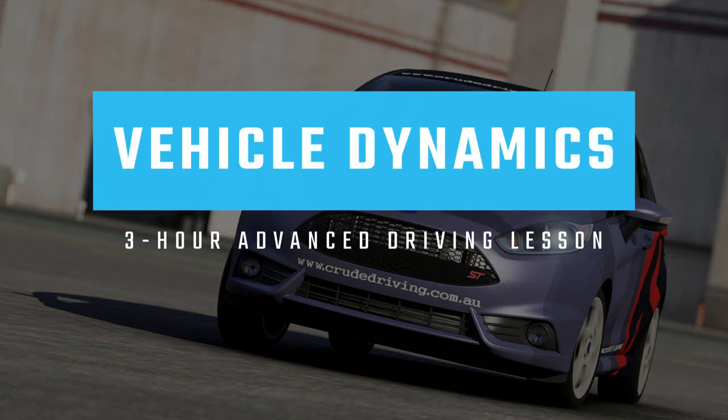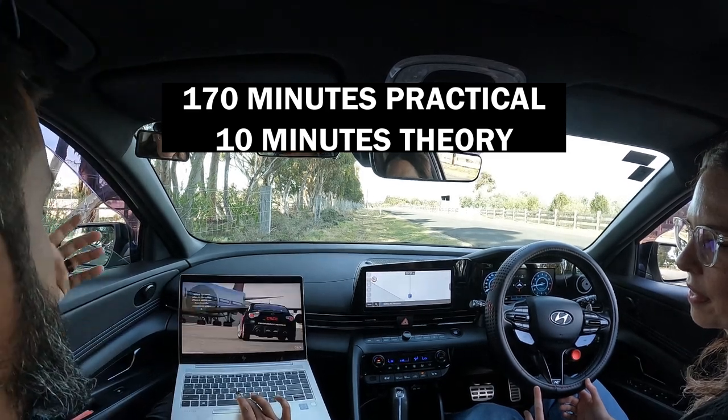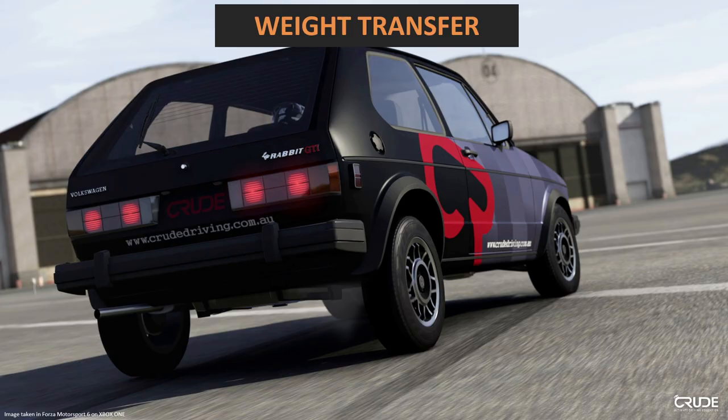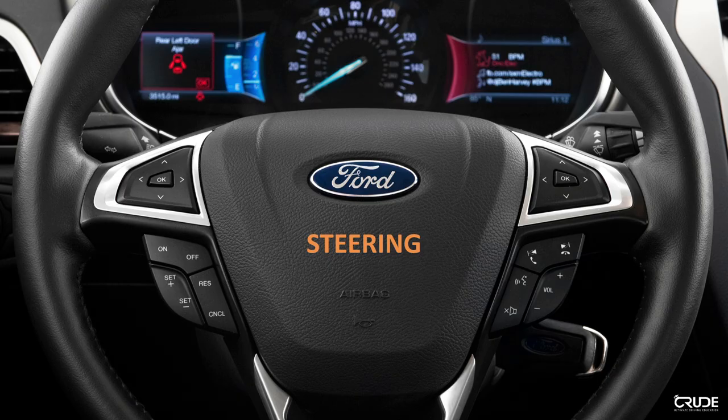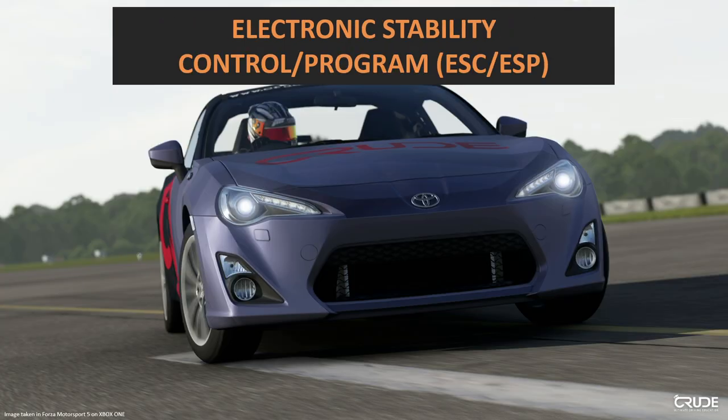This is Vehicle Dynamics, a three hour advanced driving lesson. During this practical driving lesson we cover aspects such as tyres, drive types, understeer, oversteer, weight transfer, steering, anti-lock braking system, traction control system and electronic stability control.